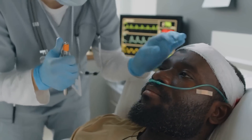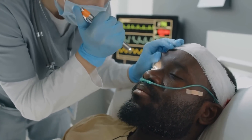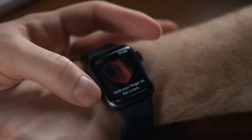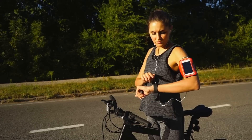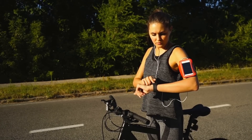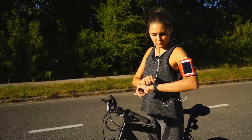Wearable health monitors have become increasingly popular in recent years, driven by advances in sensor technology and the growing trend towards preventive healthcare. Patients can use these devices to monitor their health in real time, helping to prevent and manage chronic diseases.